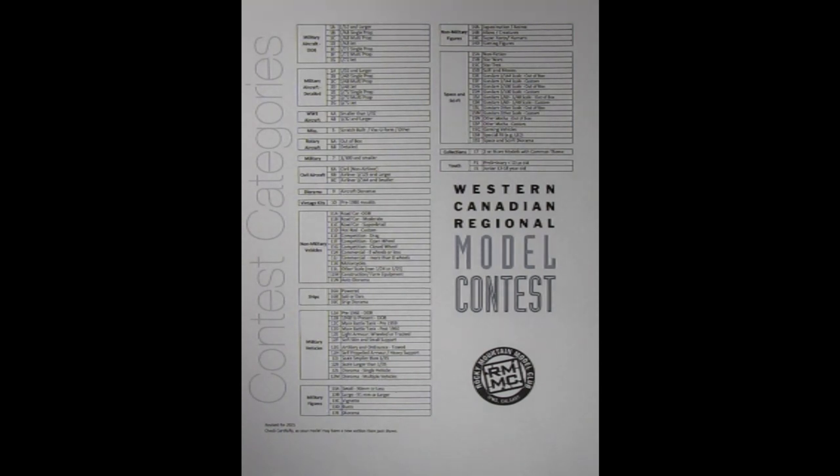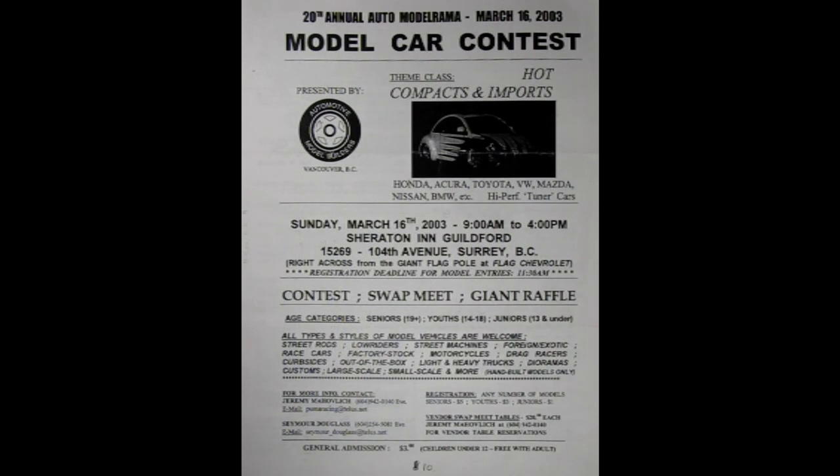Yes Danny, this contest has a lot of categories. However, some other contests are strictly for one of these categories. For example, the annual Auto Modelrama in Surrey, British Columbia is all about automotive models. We will look at their contest categories after we look at the ones from RMMC.